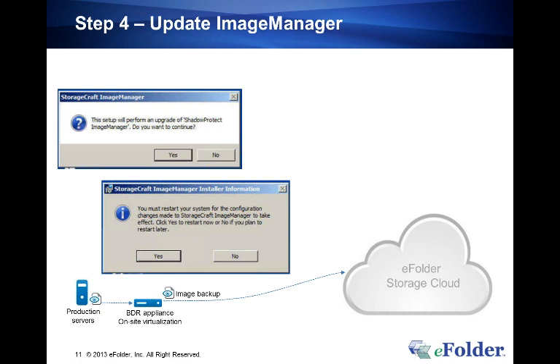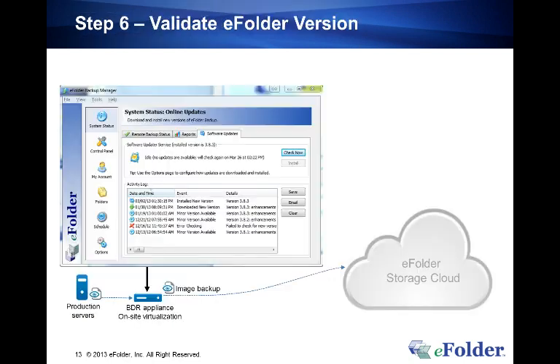The last step is to update Image Manager on the server. Download the installer from the BDR instruction upgrade guide on the Partner Portal directly to the BDR. This is a very simple installation: relaunch it, hit yes to perform an upgrade, yes to accept the agreement, hit next twice, and it will prompt you to reboot the BDR again. That entire process should take no longer than three minutes.